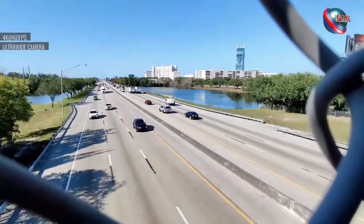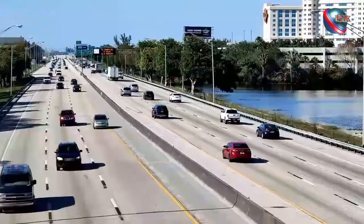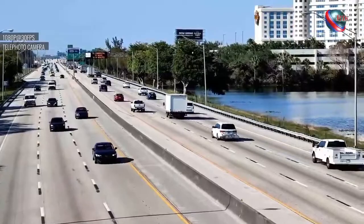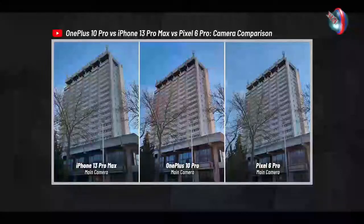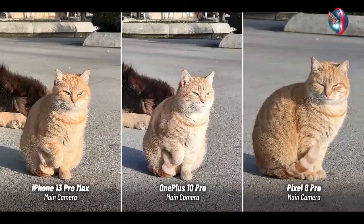The phone takes photos that are almost on par with the likes of the Google Pixel 6 Pro and iPhone 13 Pro Max. The 50MP ultrawide camera can provide a 150-degree field of view, or 100 degrees with very minimal edge distortion.